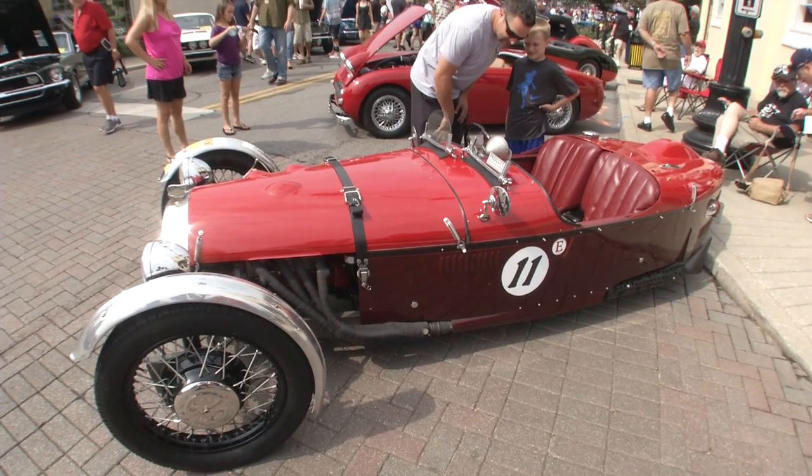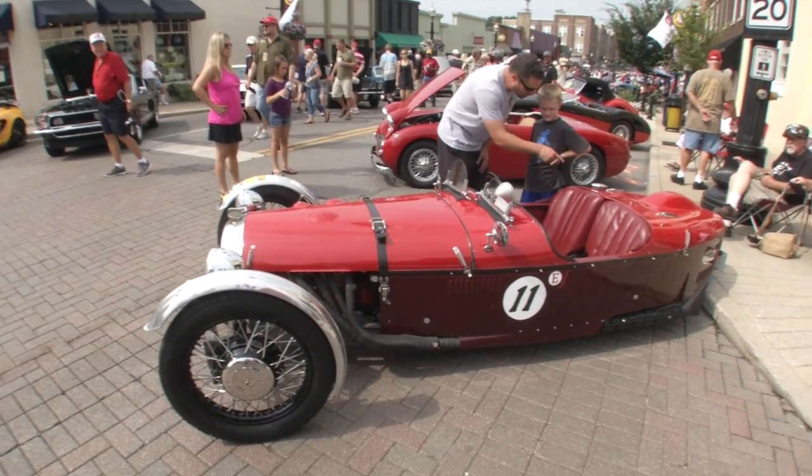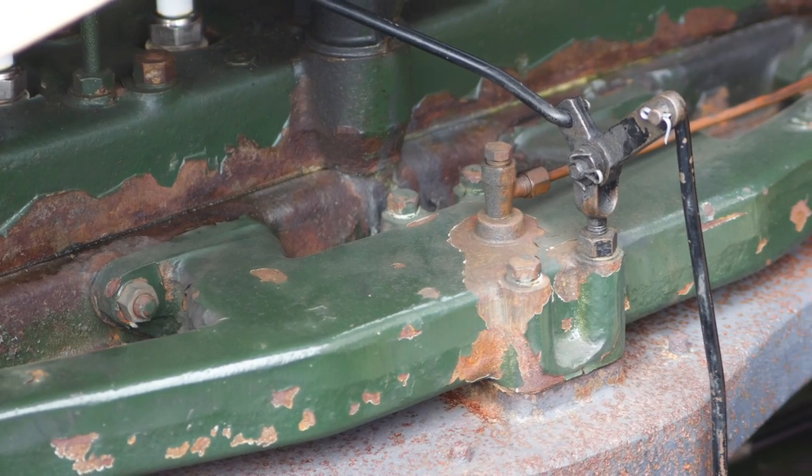Everything was bad on it — the engine was frozen. There's not a thing I haven't rebuilt, including the speedometer and the oil pressure gauge. I just put this engine in. This engine is from England — they had a 1172 formula race series, 1172cc.